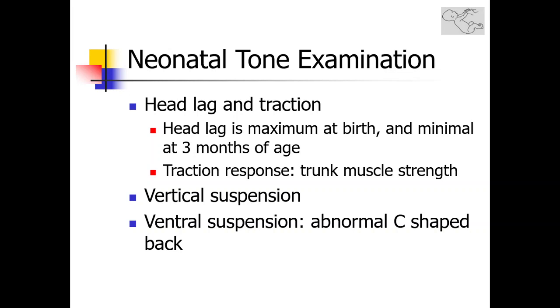With vertical suspension, you should be able to suspend the baby with only your thumbs under the axilla, leading to flexion of the elbows and flexion of the hip joints. Hypotonic floppy babies will slip on vertical suspension. With ventral suspension, the baby is suspended on the abdomen on the examiner's hand. A floppy infant will have a C-shaped back, whereas the normal response is extension of the neck and extension of the hip joint with straightening of the back.